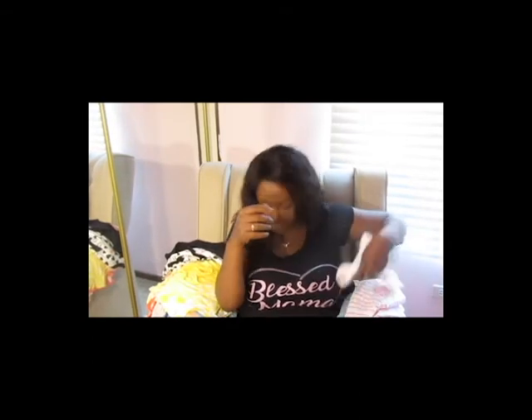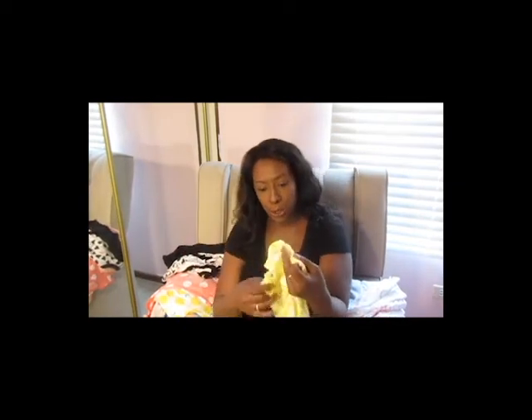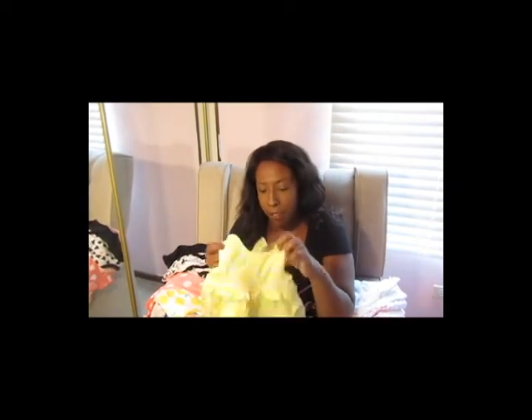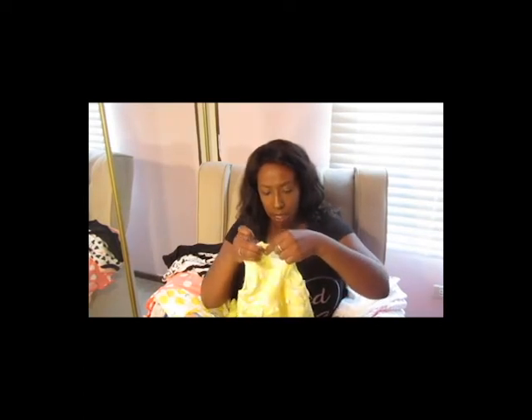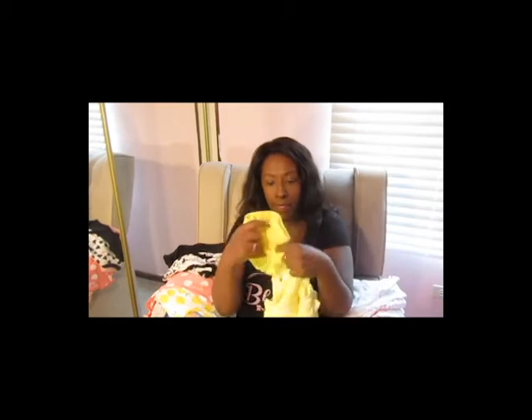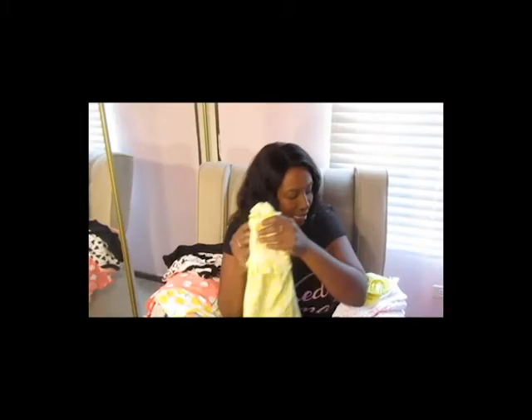I've actually seen this next one on a couple of YouTube channels and thought it was so cute. It's a dress from Carter's in six months, comes with the little diaper cover — yellow and hot pink with a little empire waist and a ruffle. Super simple, super cute, easy to get on and off. That's my major sticking point — my baby is not a big fan of getting dressed!